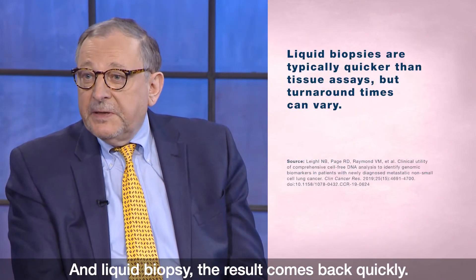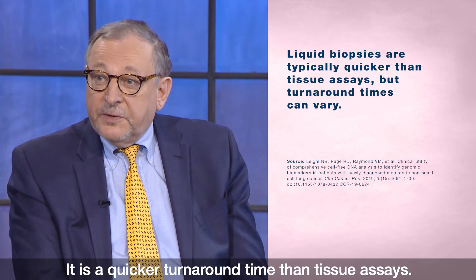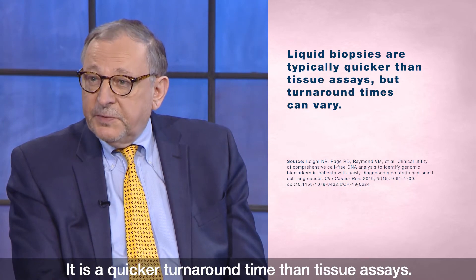Liquid biopsy results come back quickly — it has a quicker turnaround time than tissue assays.